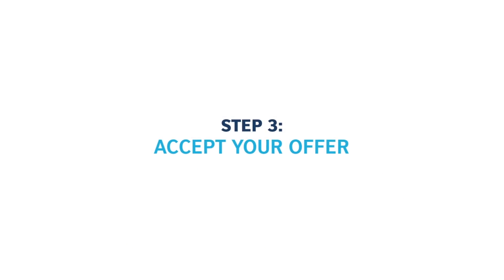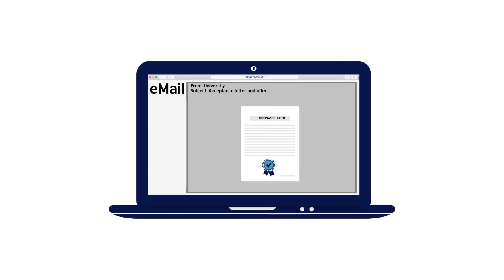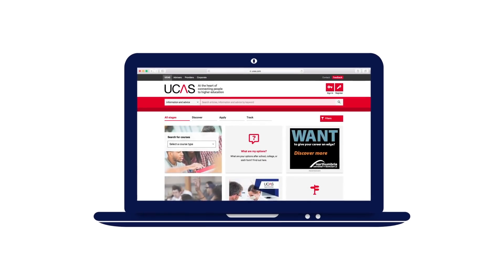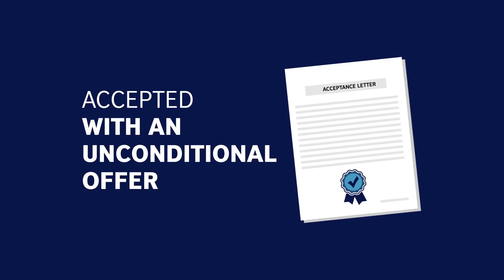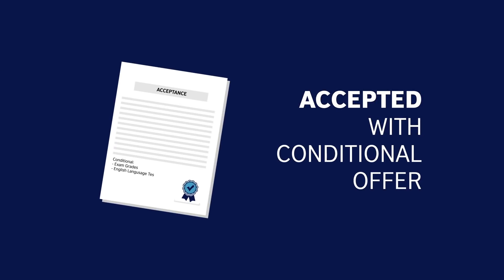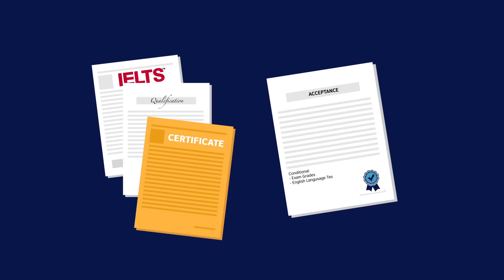Accept your offer. Your university or college will contact you, usually via email, to tell you whether or not you've received an offer to study. If you applied through UCAS, it's easy to track the status of your application at any time. If you are accepted with an unconditional offer, then congratulations — you have a university placement and you can accept straight away. If you are accepted with a conditional offer, the place is yours as long as you meet a few extra requirements.